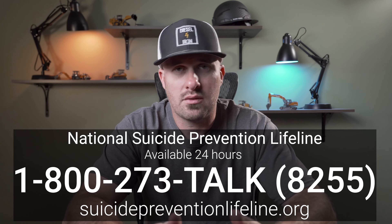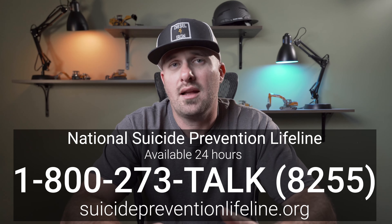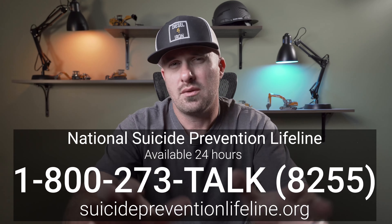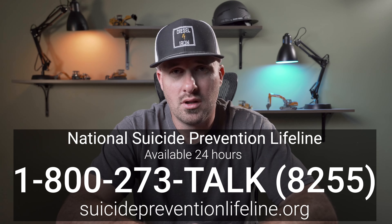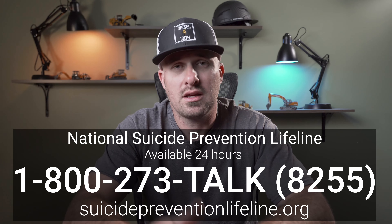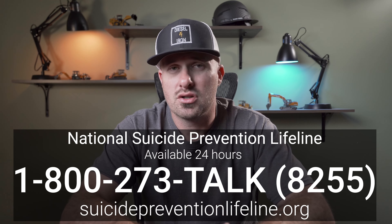I thought of one more thing I want to say. For those of you who are watching that might be struggling with this problem, I need you to recognize something — look right at me when I say it: you're not weak, you're not a failure. This is something that other people struggle with and deal with, and it's okay to reach out and get help. It is not a problem with your masculinity. None of these false things that we have in our heads that stop us from talking to people really exist. You're a bigger man for stepping up and asking for help than by sitting back and just trying to deal with it yourself.